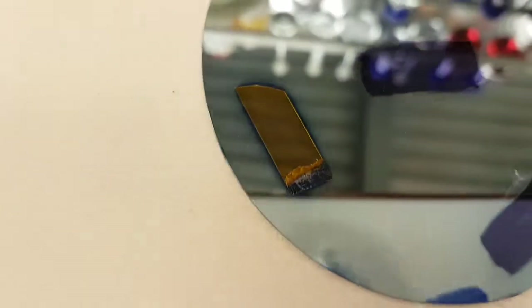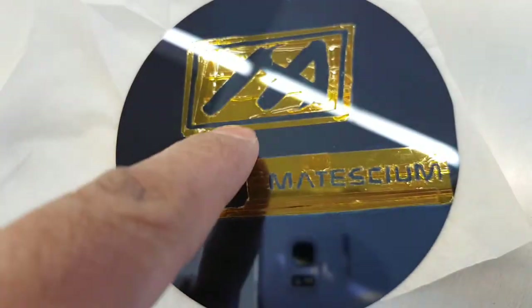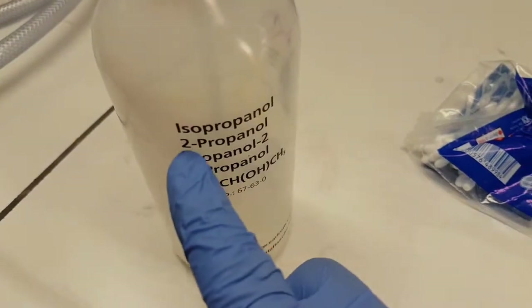After the deposition, the rest of the Kapton tape that played the role of a mask was taken out, and the wafer was cleaned by isopropanol solution.